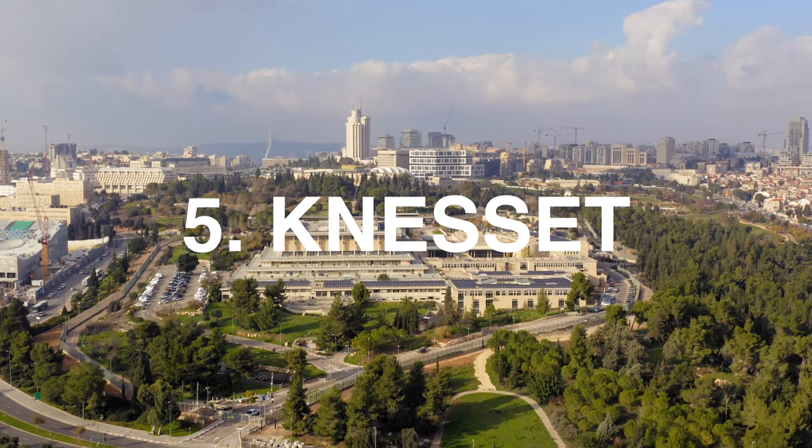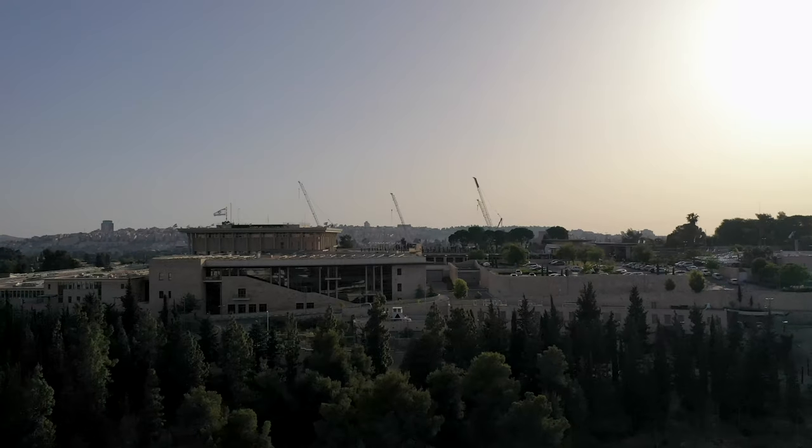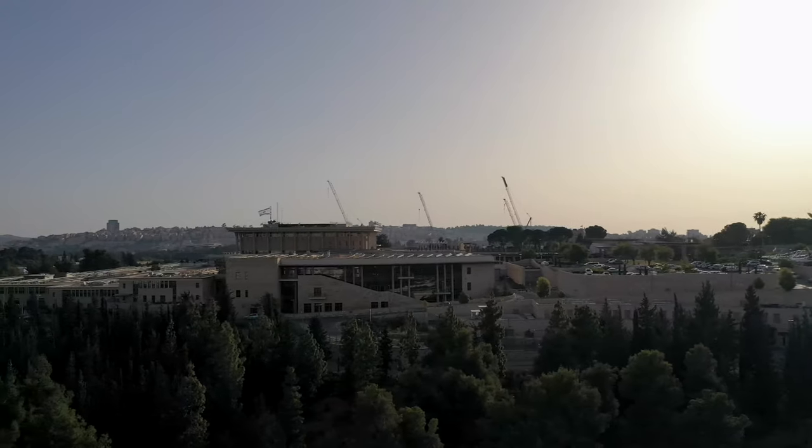The Knesset — Israel's Parliament. This is where Israel's 120 lawmakers practice Israel's democracy in its glory. Every Israeli gets excited to visit there, so I'm sure you will get excited as well, and you can also get a free tour guide there at the Knesset.